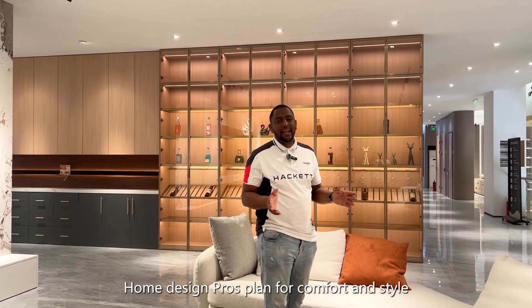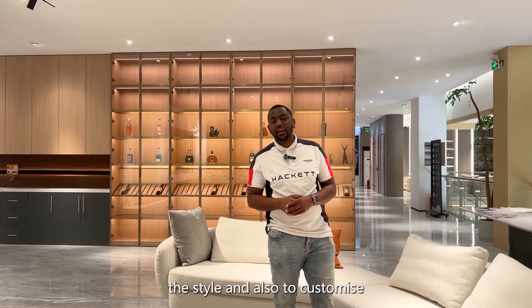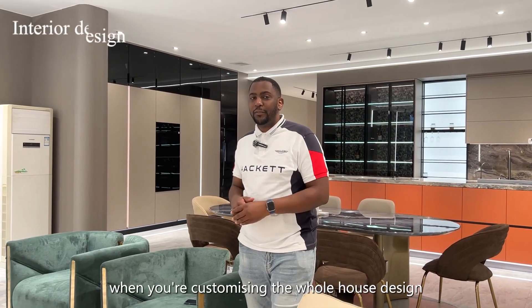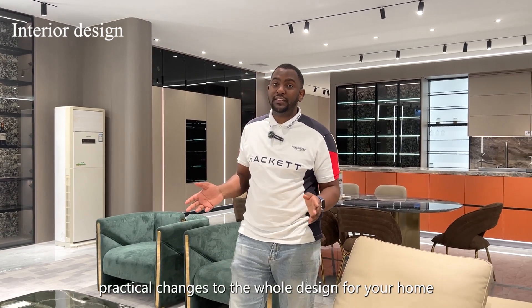Home design pros plan for comfort and style, considering the lighting, the style, and also customizing according to what the customer wants. When you're customizing the whole house design, that includes practical changes to the whole design of your home.